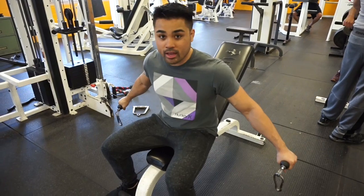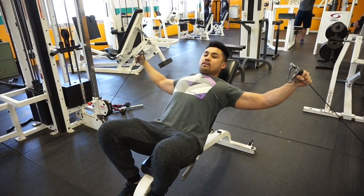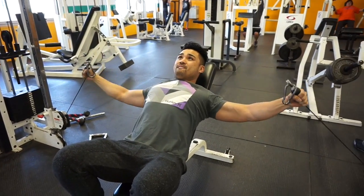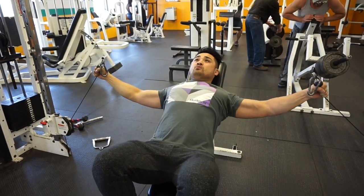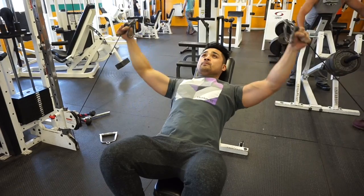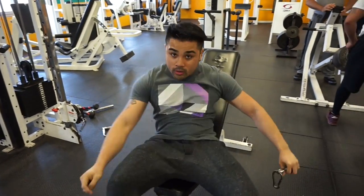Our next exercise is the cable flat. What you want to do is have your hands pronated, get back and retract your shoulder blades, have your arms aligned with the cables, bring it down nice and slow, pull up and squeeze. You want to bring your shoulders and your chest together. Keep constant tension throughout the movement. We're going to do three sets of 15 to 20 reps.